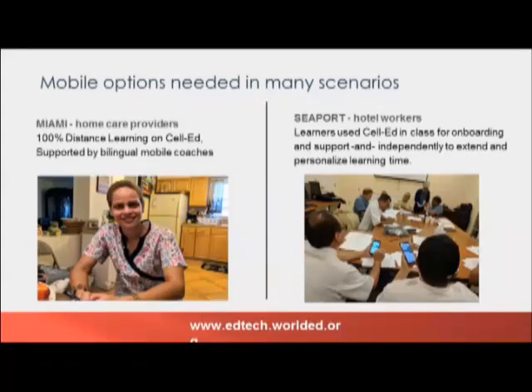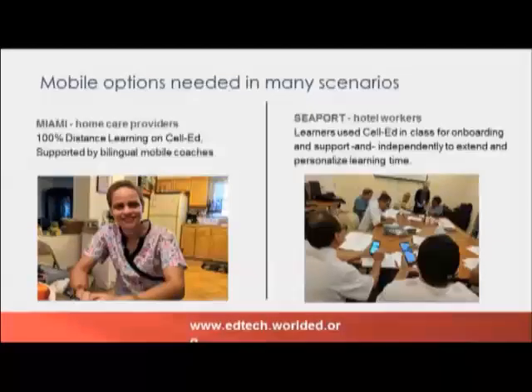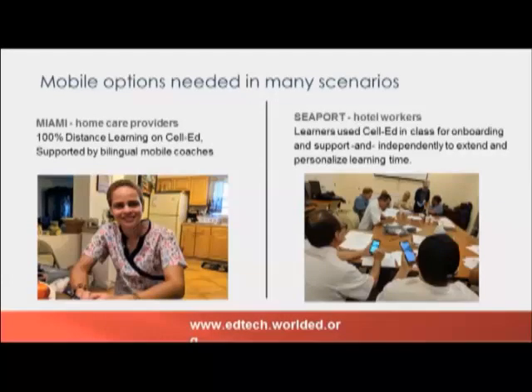Teachers working with CellEd at the Seaport Hotel found it to be a flexible teaching and learning resource that they could assign to extend learning out of the classroom. The portability was critical for hotel employees — home care workers would study on the bus when their clients were sleeping, any opportunity they could. One worker from Seaport said, 'I have my cell phone in my hand all the time and we have a teacher anytime, any place to learn with us.' At Seaport, 95% of the students in the blended learning class relied on CellEd, and many extended their use after the class was over.